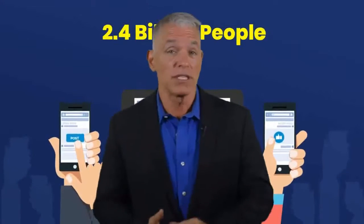Hey guys, I'm Pete, and I'm here to present you this game-changing marketing software.